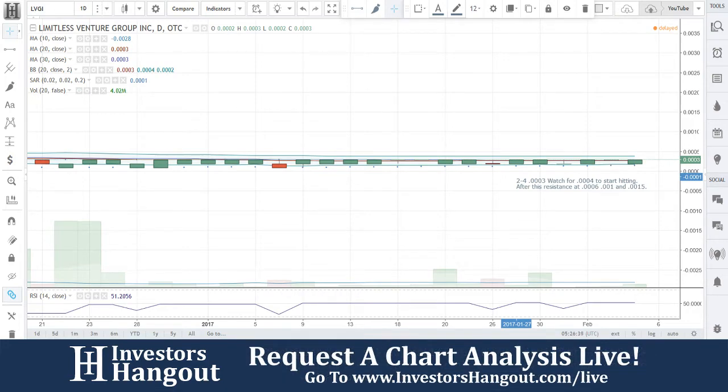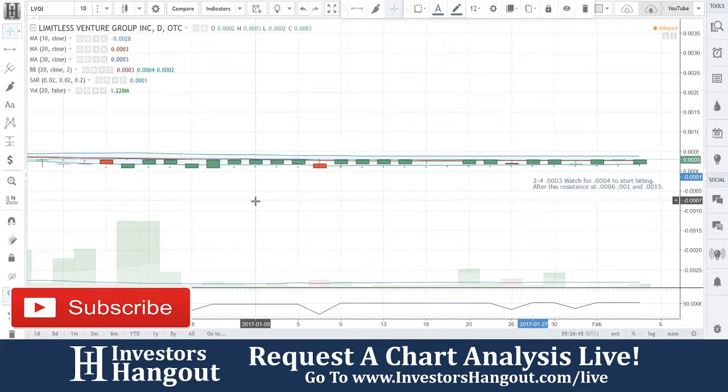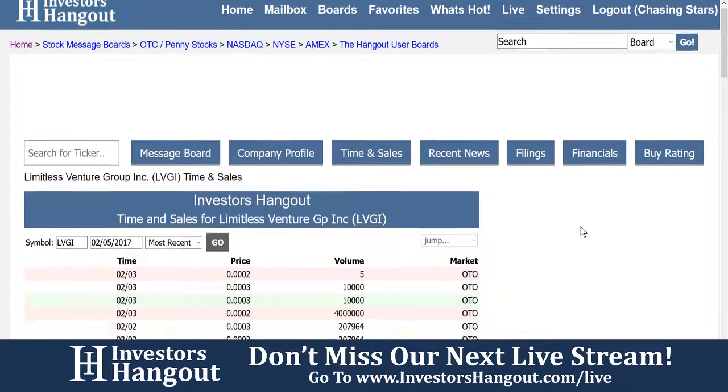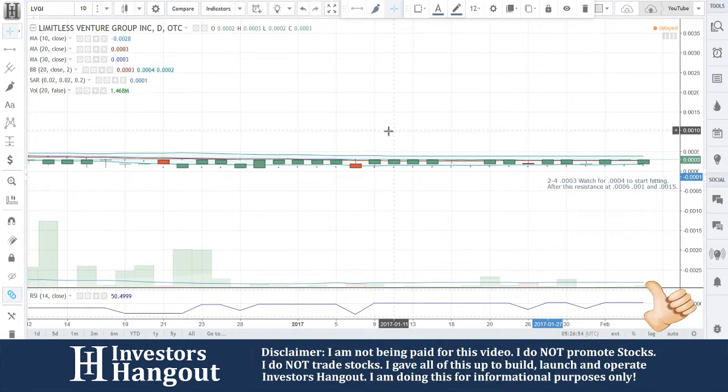And again at 0.0015. Limitless Venture Group, ticker symbol LVGI — Joe just went over everything while I was taking a look at the news and time and sales. You can get all this at InvestorsHangout.com. If you'd like to watch us do these videos live or request other stocks, check us out at InvestorsHangout.com/live.